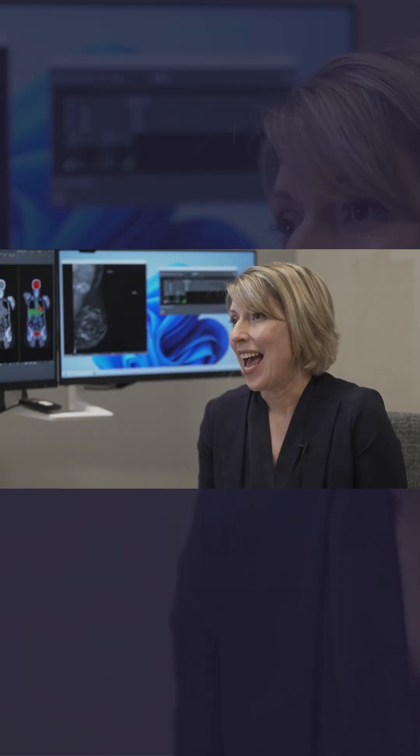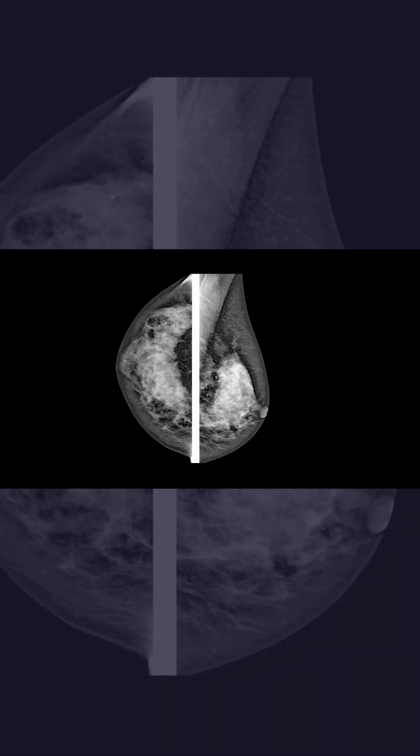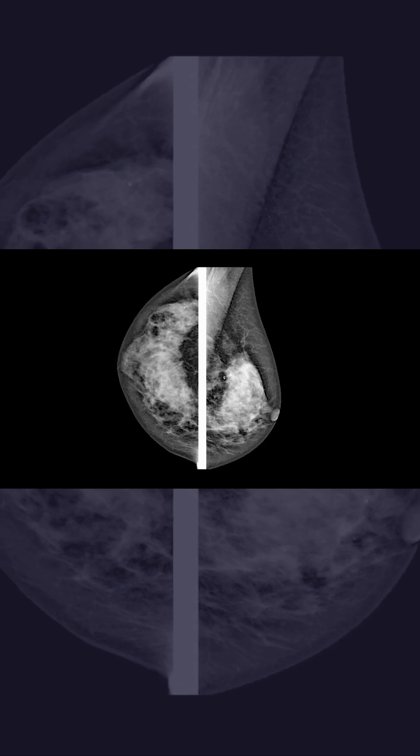In recent years, we, for the first time, really understood how much a mammogram misses, and it misses the most in dense breast tissue.